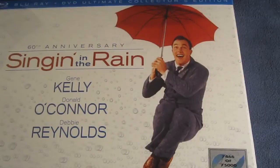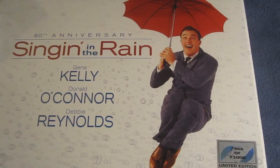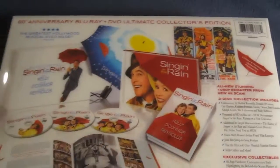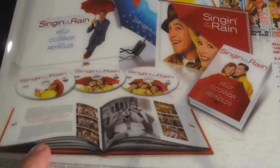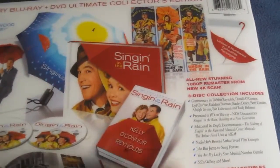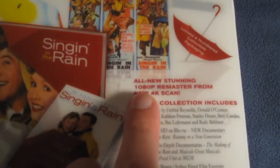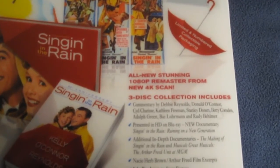I kind of thought for the front cover they would have Gene Kelly on the lamppost — that iconic scene. When you think of Singin' in the Rain, you think of that scene. But that looks pretty cool as well. Let's go ahead and check the back — it goes over all the contents. Limited edition numbered collectible packaging, the hardcover book, the three discs, and there's the umbrella right there. All-new stunning 1080p remaster from new 4K scan.